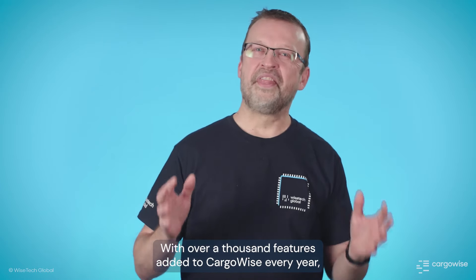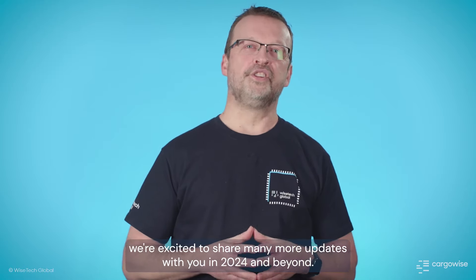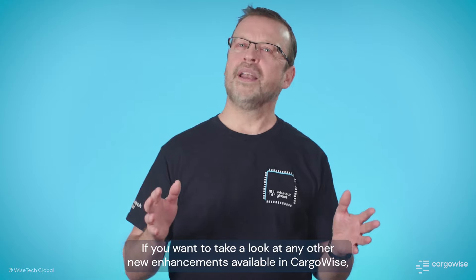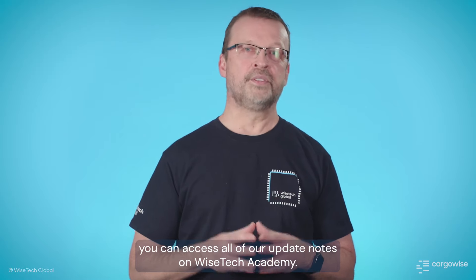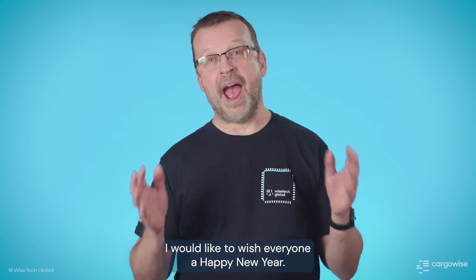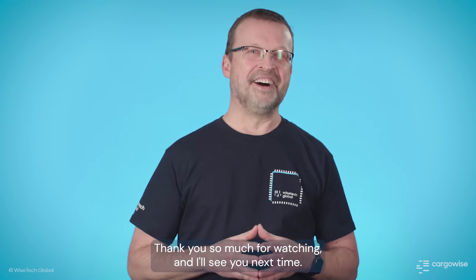With over a thousand features added to CargoWise every year, we're excited to share many more updates with you in 2024 and beyond. If you want to take a look at any other new enhancements available in CargoWise, you can access all of our update notes on Wisetech Academy. I would like to wish everyone a happy new year. I'm Michael Grabs — thank you so much for watching, and I'll see you next time.